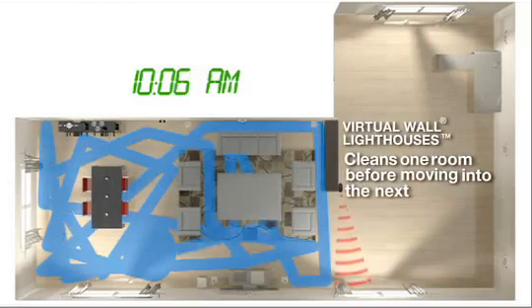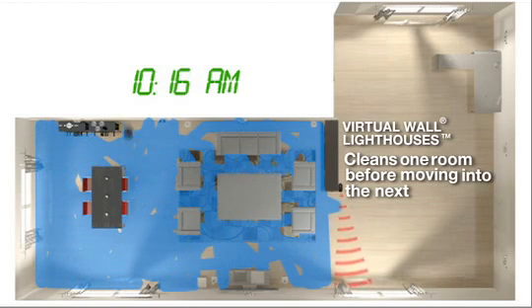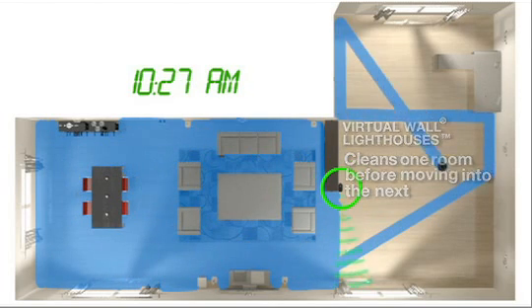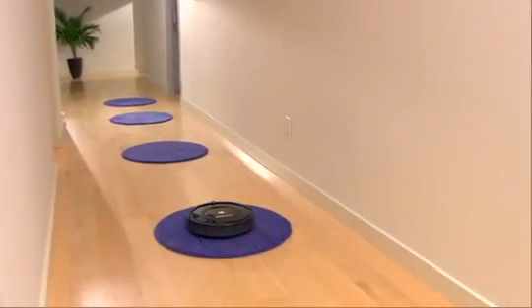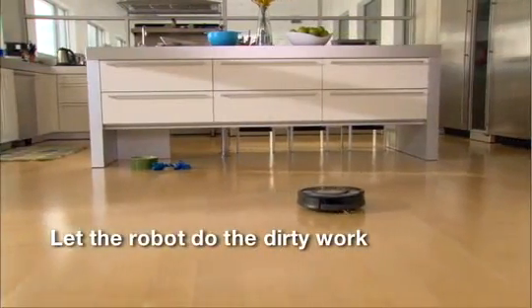Roomba methodically and thoroughly cleans multiple rooms. Virtual wall lighthouses ensure the robot has fully cleaned the entire floor in one room before letting it move into the next room. The iRobot Roomba vacuum cleaning robot cleans your carpets and floors on its own, so you don't have to. Just press the clean button and let the robot do the dirty work.